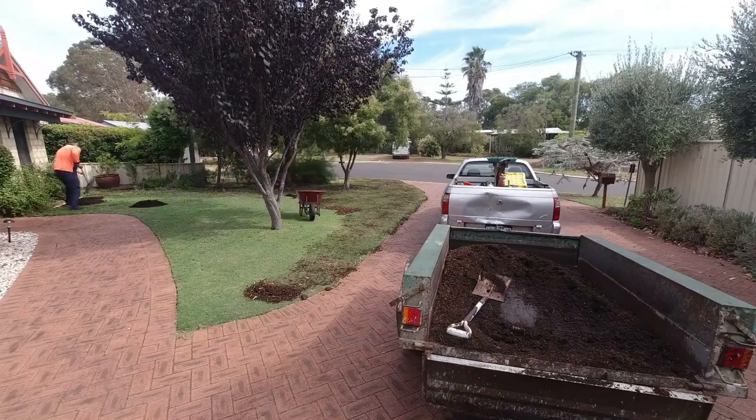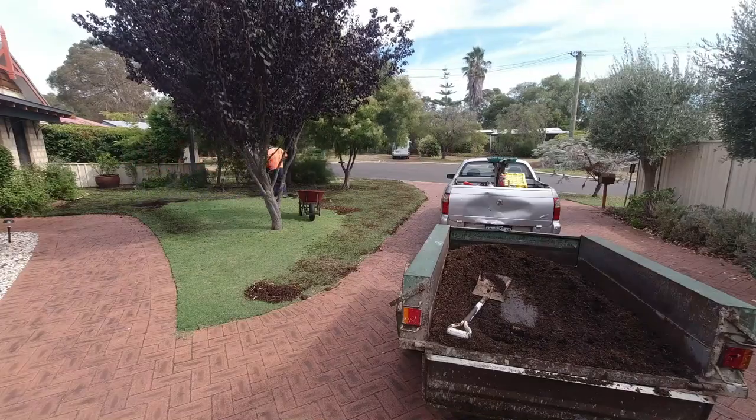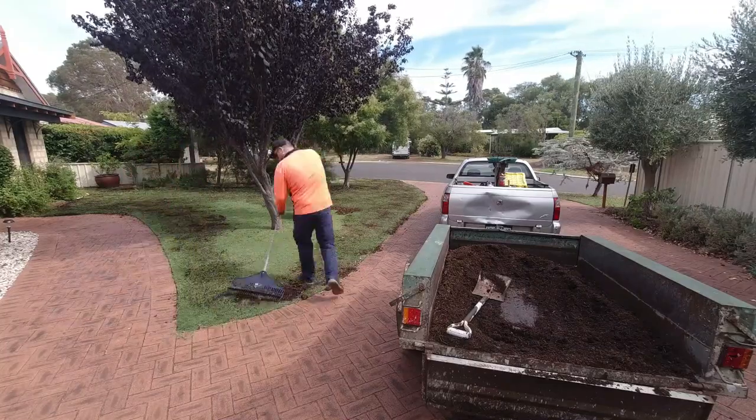Ideally, this will be done twice a year, in autumn and spring. A trailer with a full scoop of mushroom compost costs $40 and will cover about 300m².